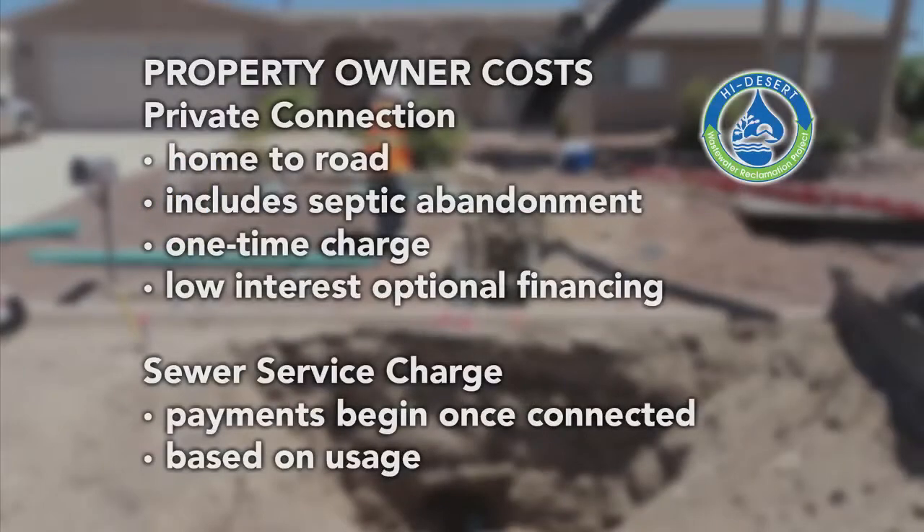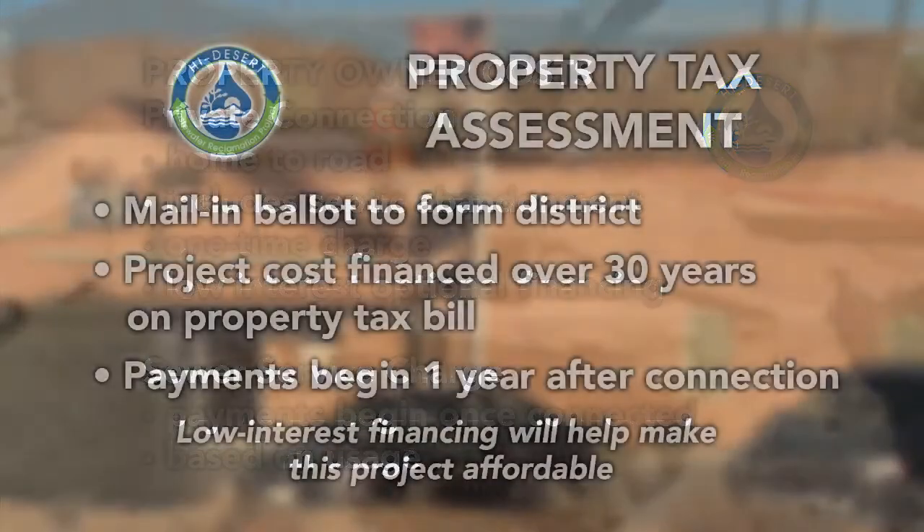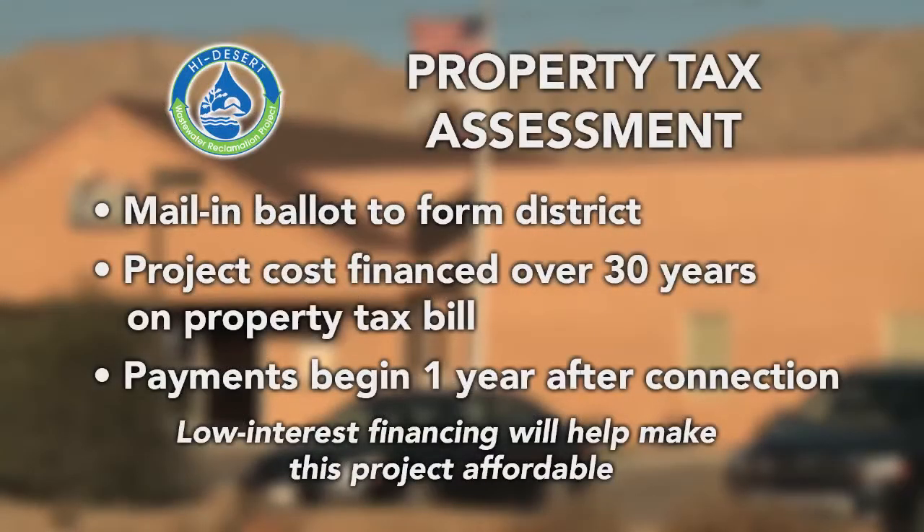Property owners will pay for project costs, their private connection, and sewer service. Low-interest financing is available for private connection, which includes septic tank abandonment. The project costs will be paid for through a property tax assessment. This property tax assessment will be made possible by a mail-in ballot to approve an assessment district. Once approved, this will allow property owners to finance project costs over a 30-year period with low interest rates.